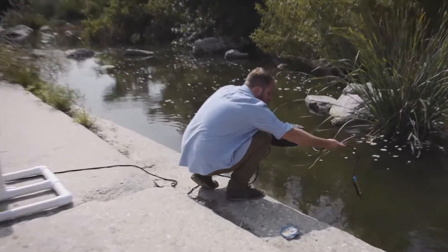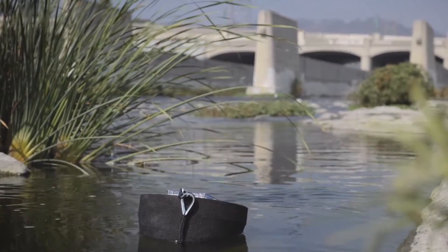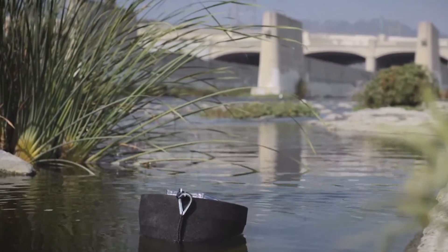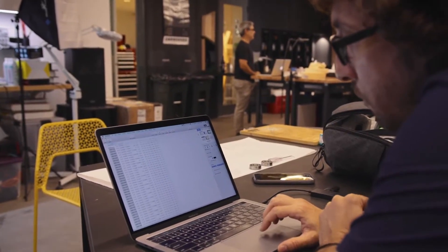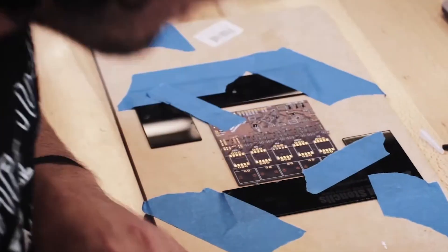FieldKit just took off — we ended up using it on a lot of projects and we've been working on it ever since. We were already part of the Hackaday community and dreamt of entering the Hackaday Prize. We went to specific people in the community when we needed expertise with one subject or another, and it came together with perfect timing from a FieldKit perspective, so we decided we were going to apply that year.